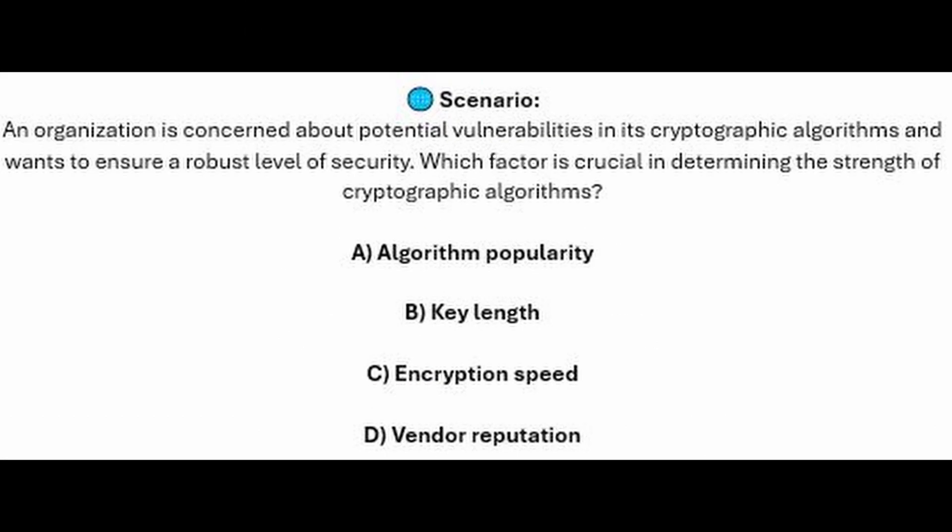And for the next question of our exam, question number 3. An organization is concerned about potential vulnerabilities in its cryptographic algorithms and wants to ensure a robust level of security. Which factor is crucial in determining the strength of cryptographic algorithms? Is it A, algorithm popularity? Is it B, key length? Is it C, encryption speed? Or is it D, vendor reputation?